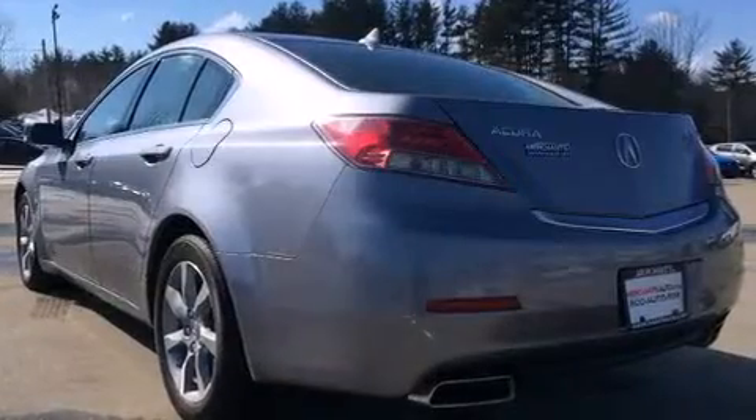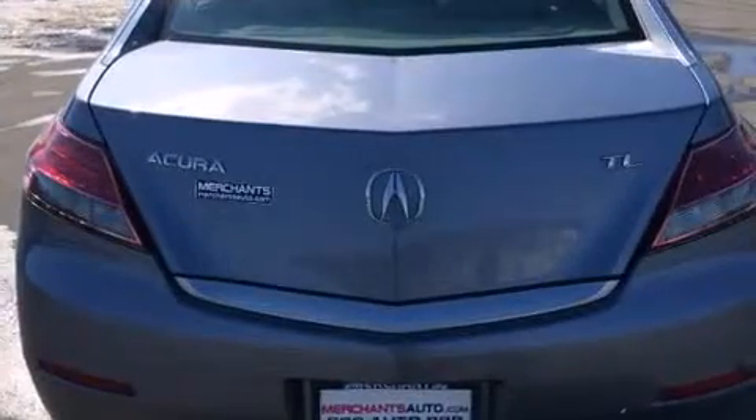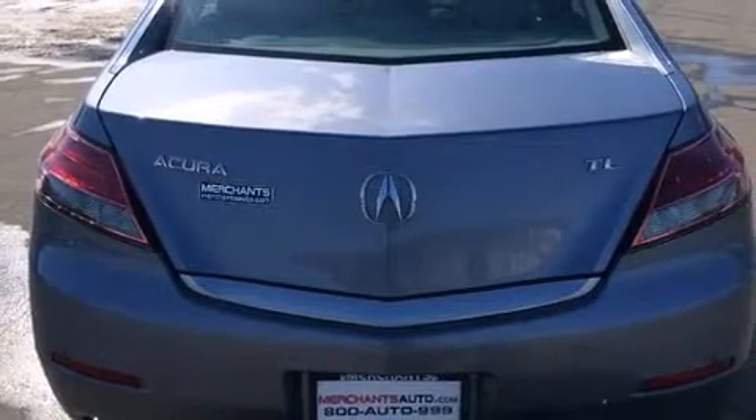It distinguishes itself from the competition with features such as leather upholstery, a power seat, and one-touch window functionality. Everything is where it ought to be, from the dashboard controls to the door locks and window controls.